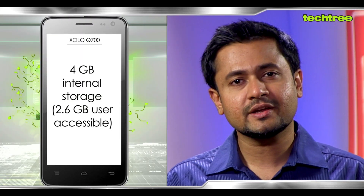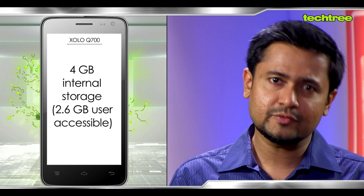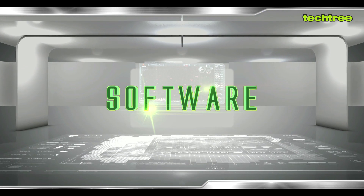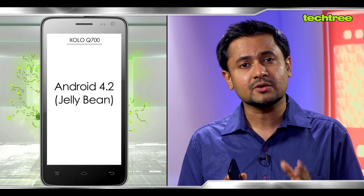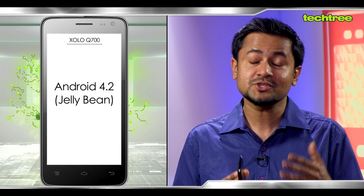In addition to that you also get 4 GB of internal storage of which about 2.5 GB is usable, and of course there's a micro SD card slot to expand it further by 32 GB. On the software front too, the Q700 doesn't lag behind. It comes with the latest Android Jelly Bean 4.2 OS with minimum customization from Zolo — almost no customization — which means it would be very easy to adapt to if you've used an Android phone before.